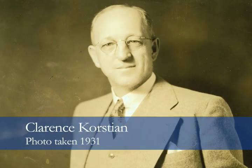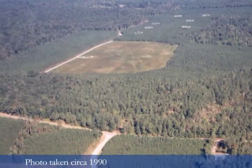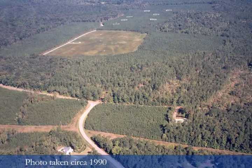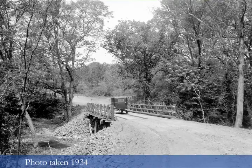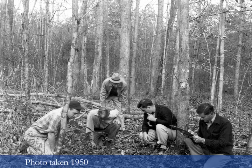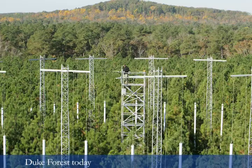Dr. Clarence Korstian was hired to become the first director of what became the Duke Forest in 1931, with about 4,000 acres of land. He began to manage the property as a demonstration area for various types of forest management practices and as a laboratory both for students to learn and study in the natural system, and also for researchers to conduct research projects. So that was the beginning of the forest.